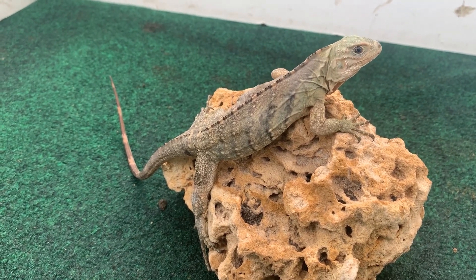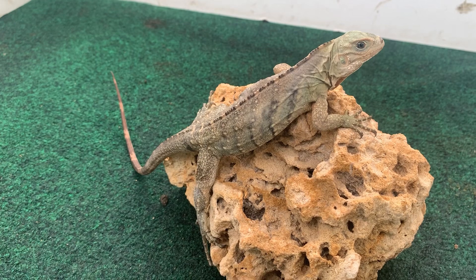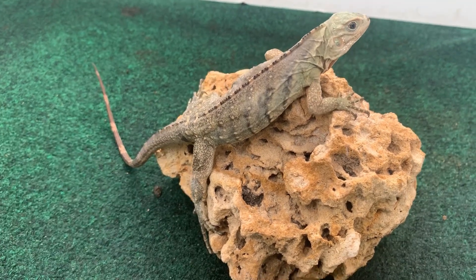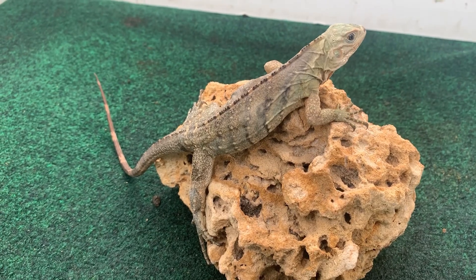They carry a lot more mass in their body. They dig tunnels and bury under the ground.